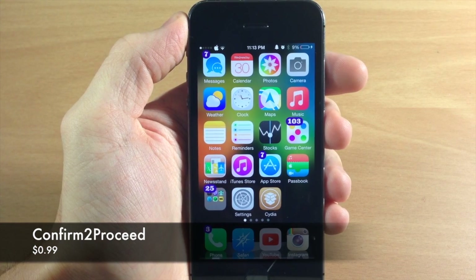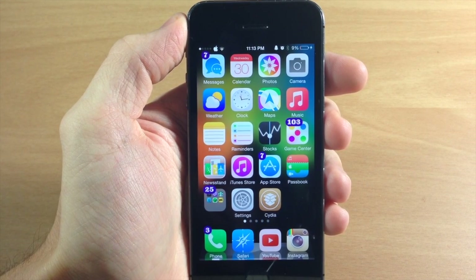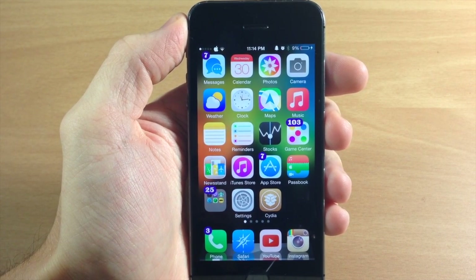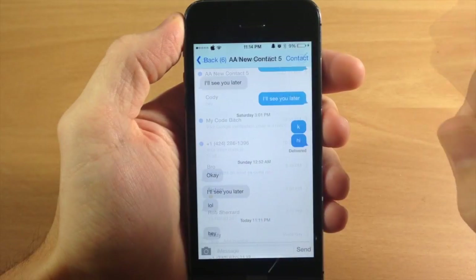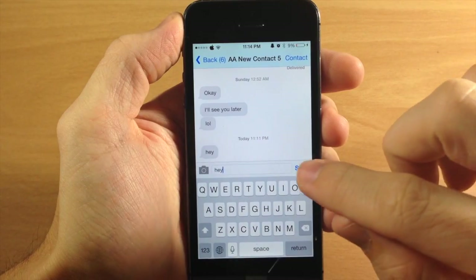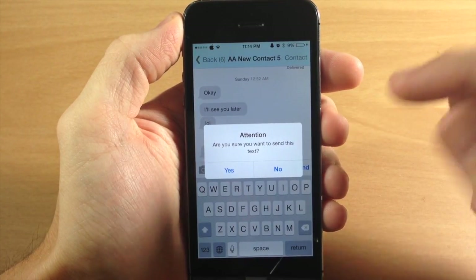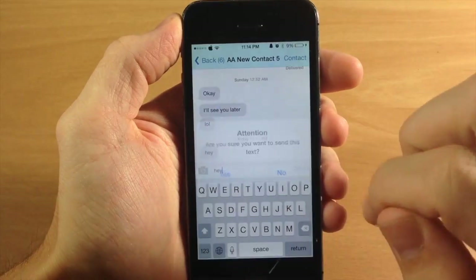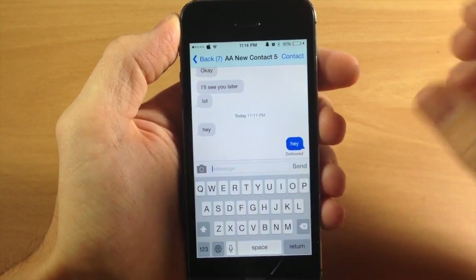What this tweak does is give you a prompt when you start to send a text message or make a phone call. To show you what this does, if we go into our messages app and I start to type a message, let's say I'm gonna say hey and hit send — it gives you a little pop-up that says are you sure you want to send this text. If you tap no it's not going to send it, but if you tap yes then it's going to send that text message.